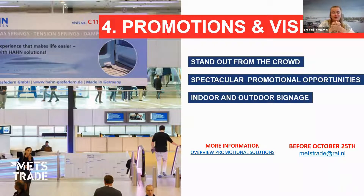A great area to explore is Promotions and Visibility — this is how you stand out from the crowd. We have some spectacular promotion opportunities, and there are still lots of options available. You can find them on our website — the link is in the presentation. If you have questions, feel free to reach out to us or schedule a meeting so we can inform you of the options. The final deadline to apply for promotion visibility is October 25th, and you can reach us via metstraight@rai.nl.